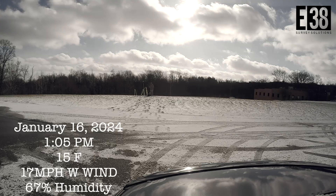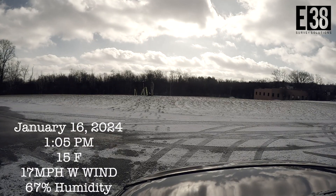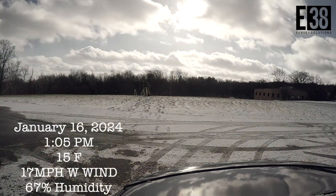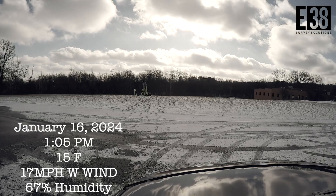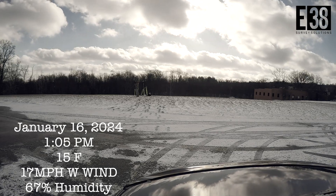I've set up two bases and two rovers — one set communicating at 902 megahertz using the internal radio of the RS2 Plus. The other set has our long-range external radio outputting over 450 megahertz at its lowest power setting of 5 watts, compared to the 0.1 watts of the LoRa radio.